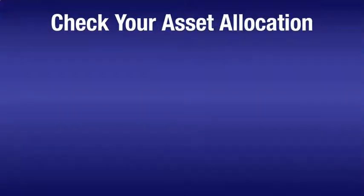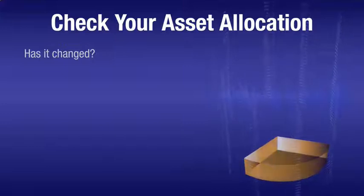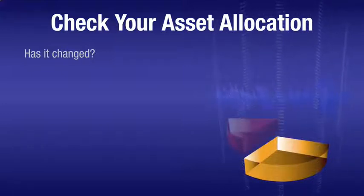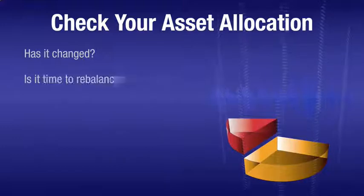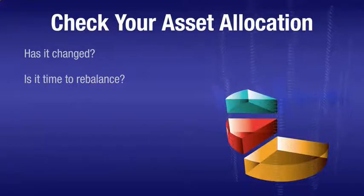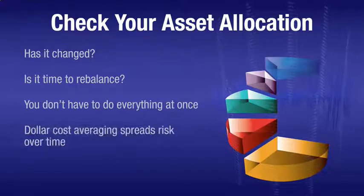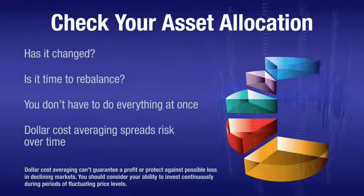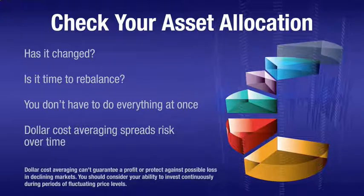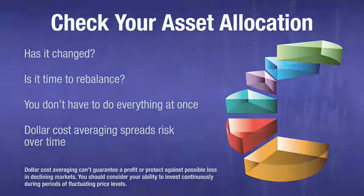Next, check your asset allocation. Has it changed because of market forces? If one type of asset now represents too small a piece of your portfolio, a downturn might be an opportunity to rebalance. If you want to adjust your allocation but are worried about making sudden moves at the wrong time, you don't have to do everything at once. Dollar cost averaging into or out of an investment lets you spread your risk over time and could help you reposition your portfolio gradually.